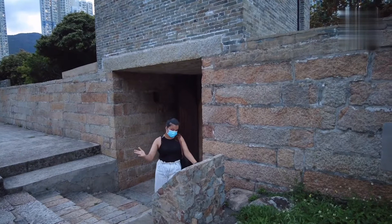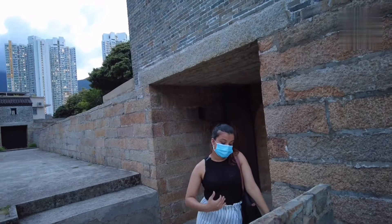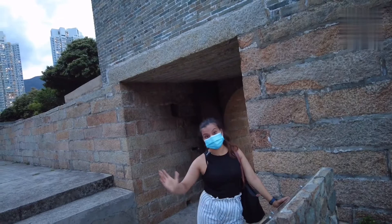In 1898, when the New Territories were leased to Britain, the fort was evacuated by the Qing authorities, then occupied first as a police station, and from 1938 to 1940 by Wai Ying College. Later it housed the rural community office and the public primary school of Tunchung. How exciting is that!